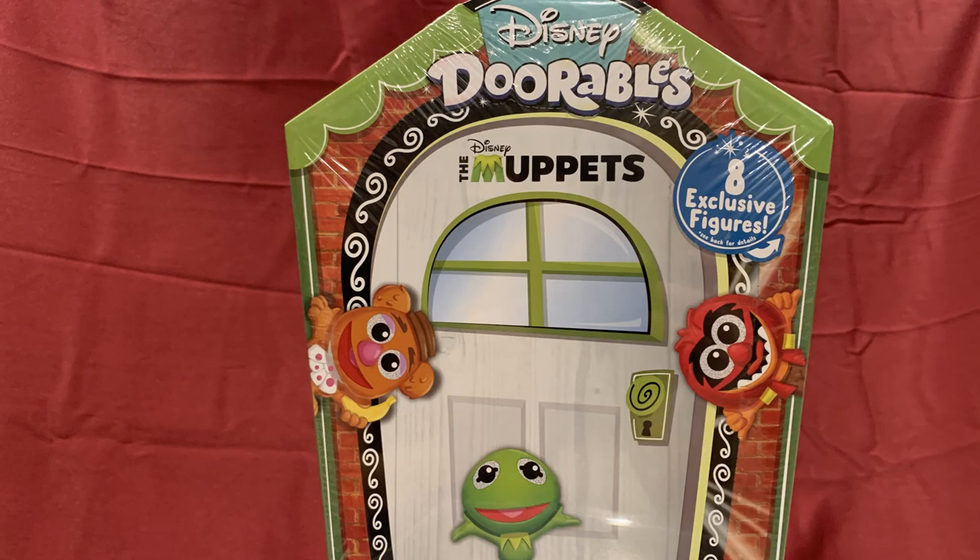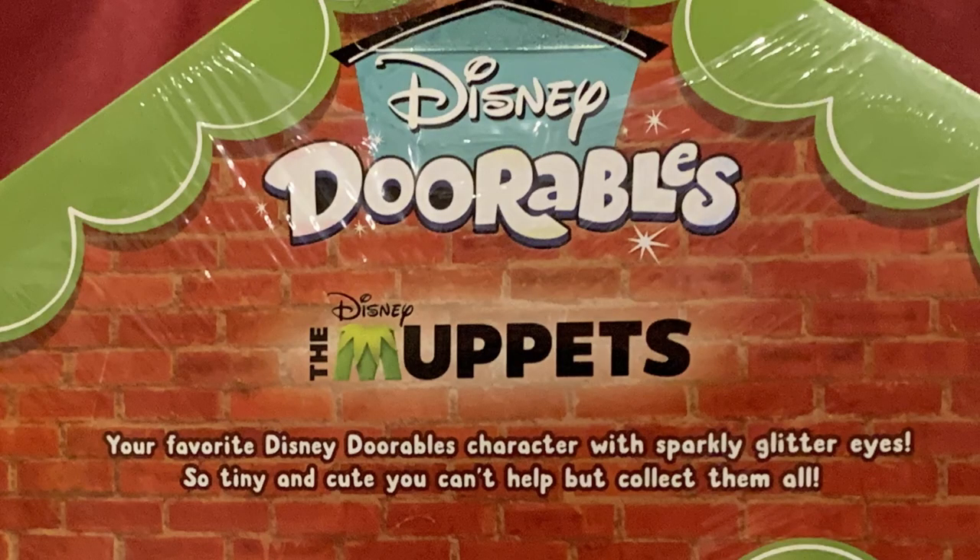And now on to the main event, the unboxing of the Doorables. As you can see, it comes in a box shaped like a door, and I'm assuming the characters are indoors inside. Disney Doorables — your favorite Disney Doorable characters with sparkly glitter eyes. So tiny and cute, you can't help but collect them all.